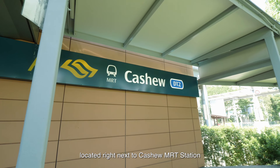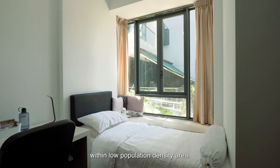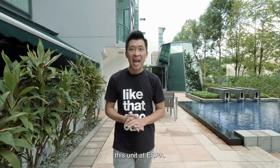A cosy four-bedroom unit located right next to Cashew MRT station, within a low population density area. Does it sound like your dream home? Hi, I'm Eric and let me show you around this unit at Aespa.